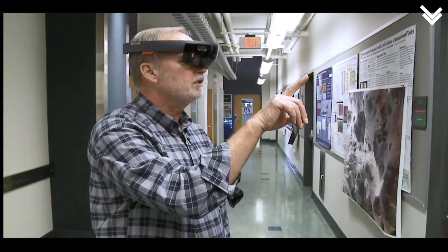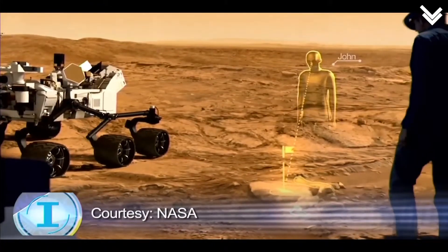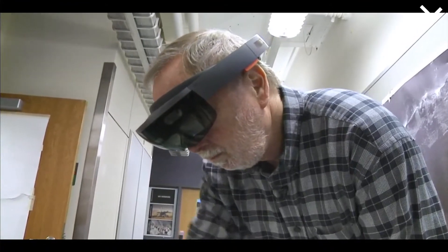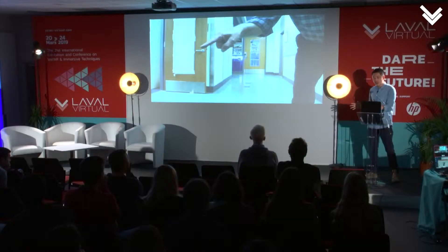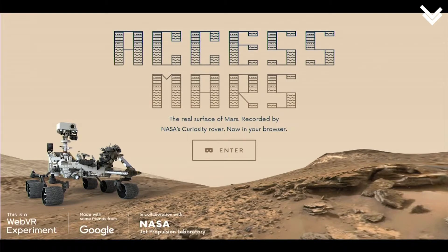Their colleagues all around the world can dial in remotely as avatars and virtually explore this environment. So they can do science in a way that has really never been done before — at least for Mars. Every time we show this to people, they get excited and ask when does everyone else get to experience this? So we decided to partner with friends at Google and build up this experience called Access Mars.